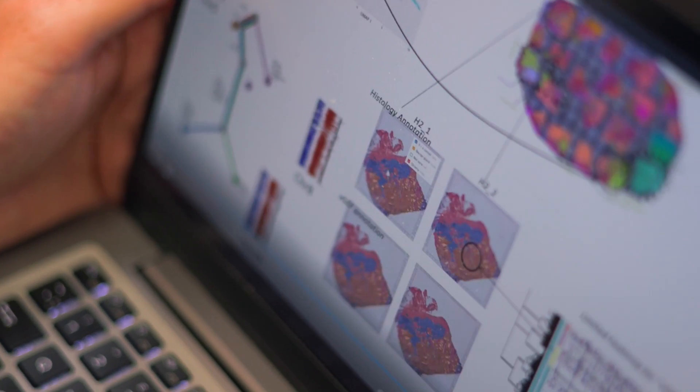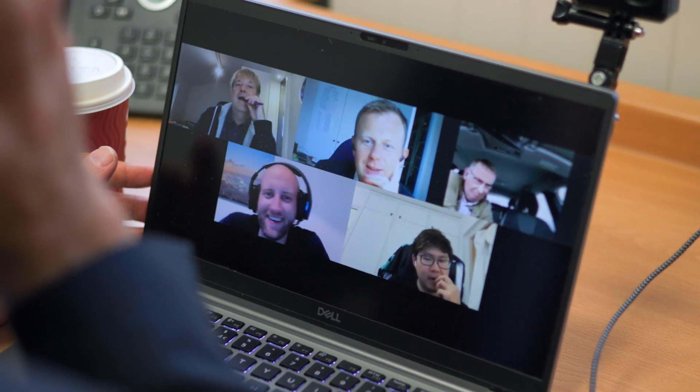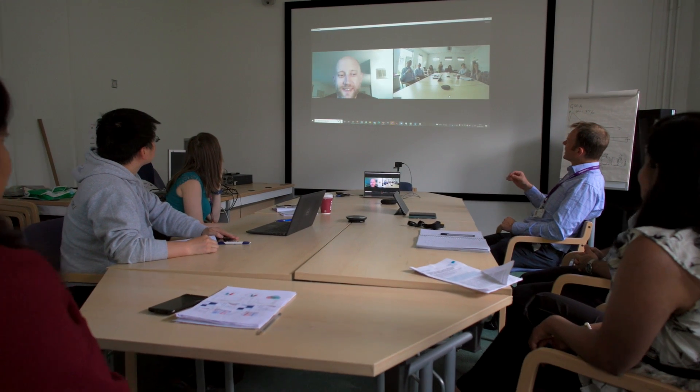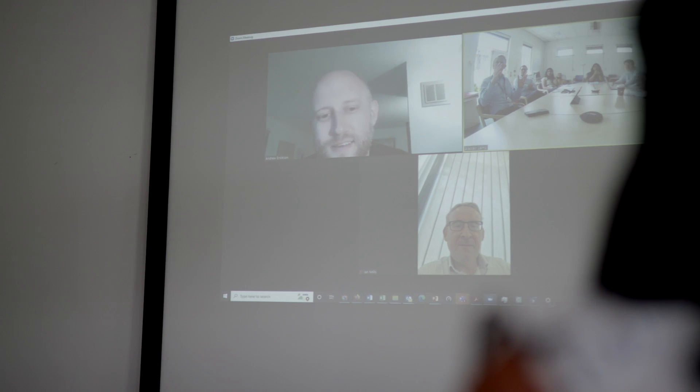We came together in the early part of Covid when we were all getting good at Zoom meetings. Joachim's group had access to large amounts of this new technology because they invented it, and wanted to work with a really unpredictable cancer like prostate cancer. We realised we could help each other with access to data and tissue. I see this as a bit of a silver lining of Covid, actually.